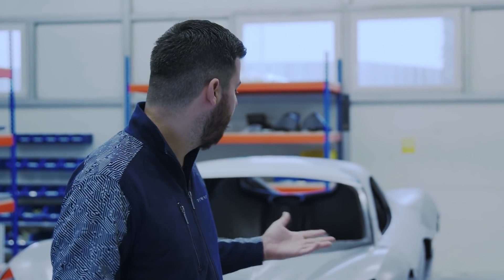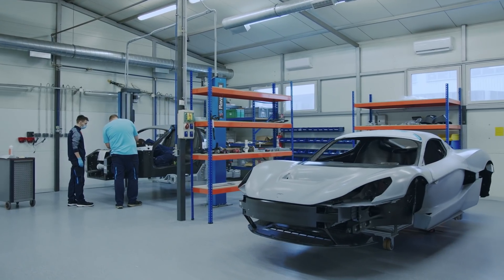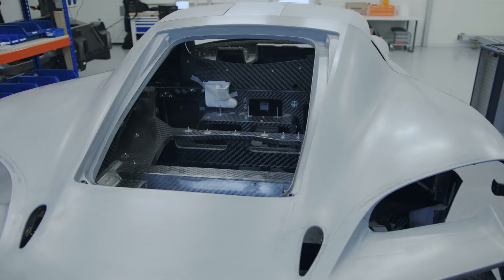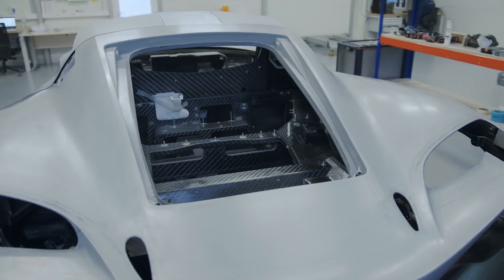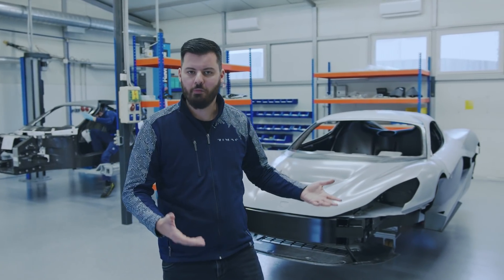These are the first of the pre-series, where we are building six more cars which will be mostly used for homologation and final testing. When we see something we might want to do differently, we will make changes. But basically this should be the final car.